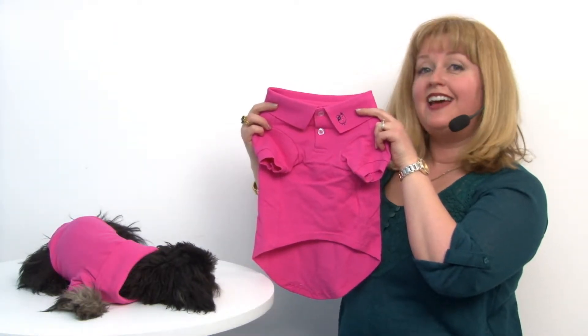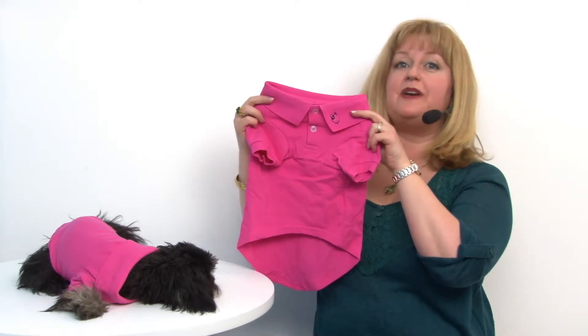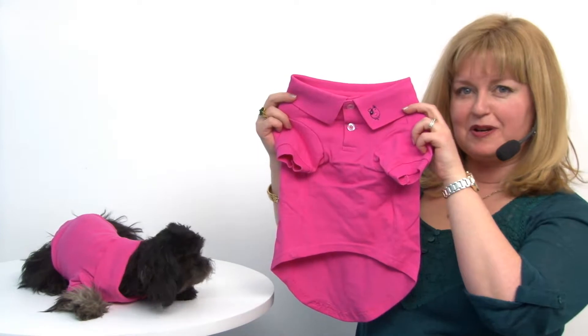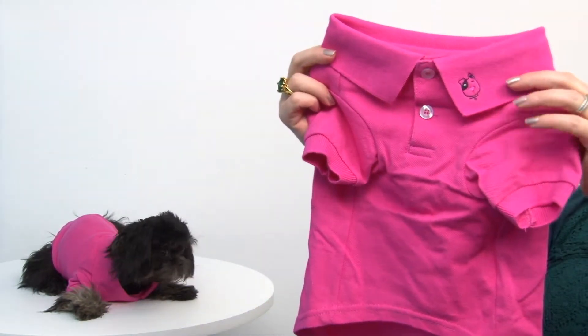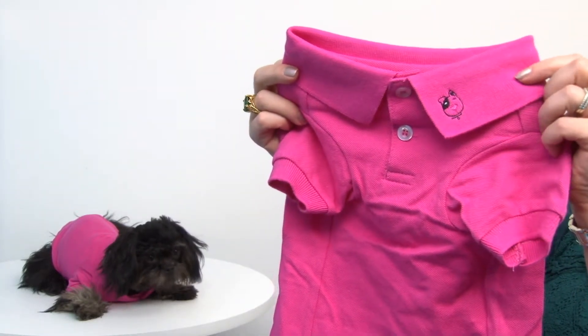Hello friends, it's Mary and Rain, and today we're here to share with you about our Solid Dog Polo in Raspberry Sorbet. This is a fantastic polo brought to us by the folks at Doggy Design, and you can tell that because it has a cute Doggy Design logo embroidered right on the collar,